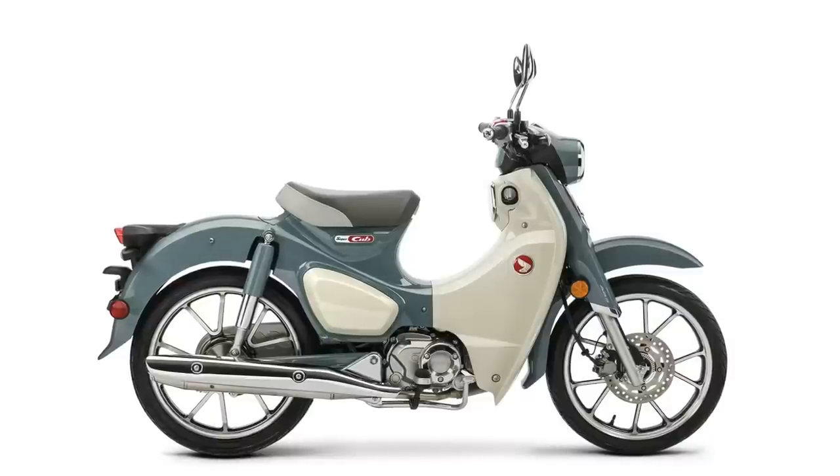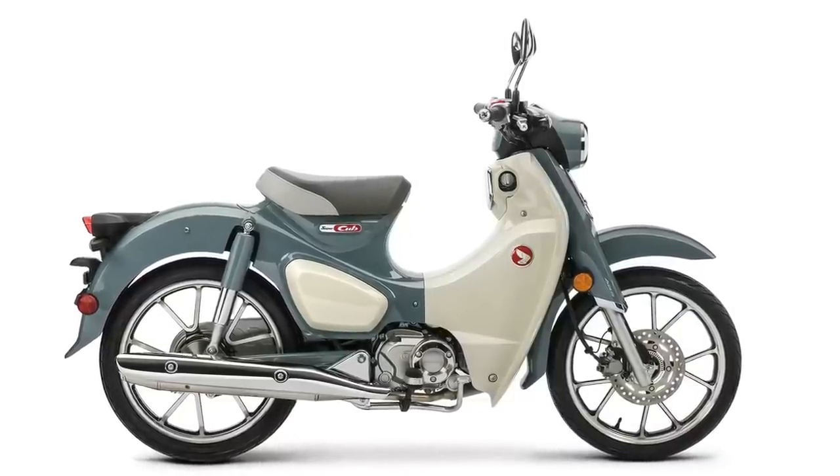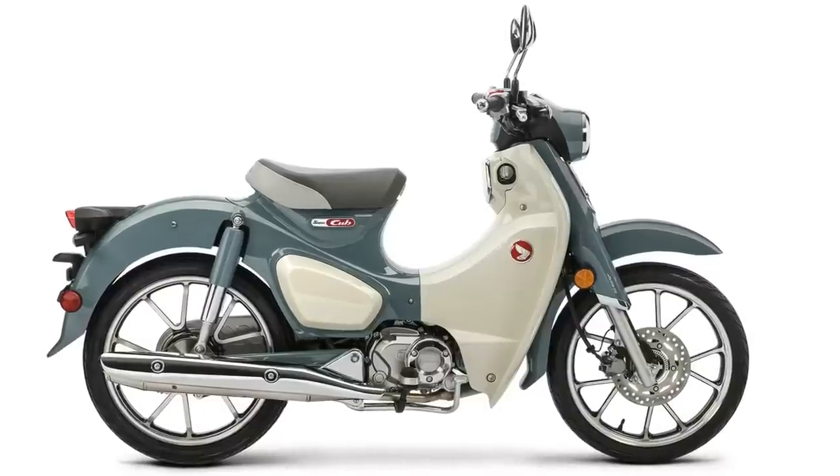Then we get to the Honda Super Cub — obviously the retro look from the old Honda 50 Cub. I think they're kind of cool-looking. It only comes in gray metallic this year, which I don't like; I think I would have liked the red or the blue better.